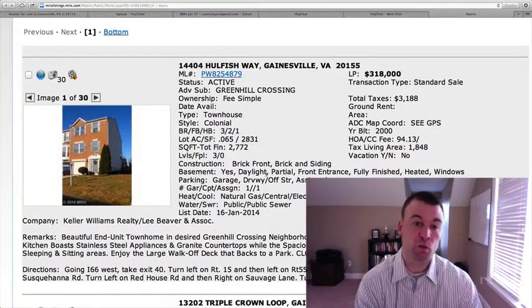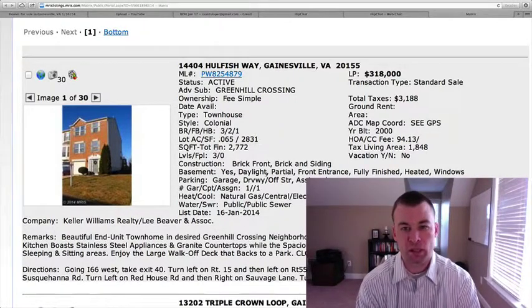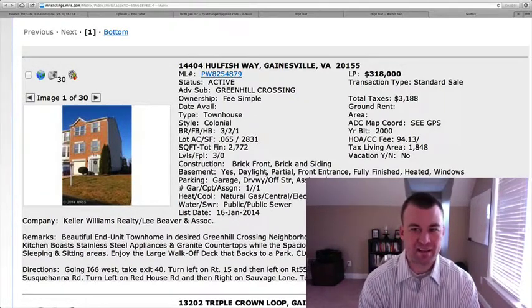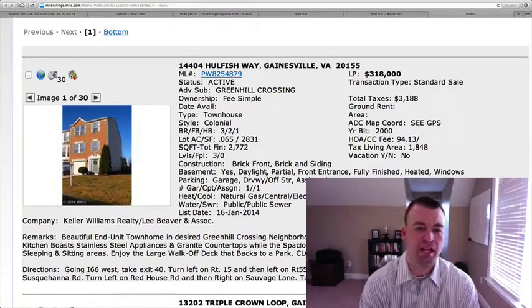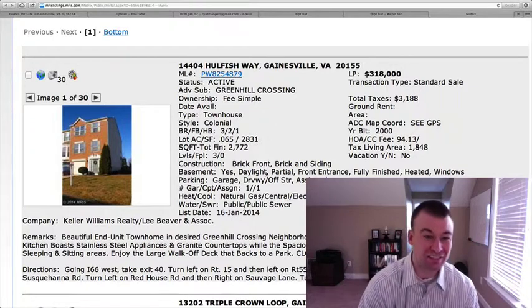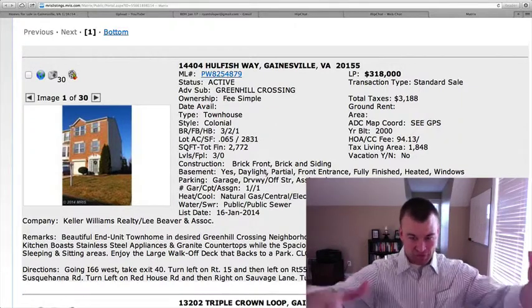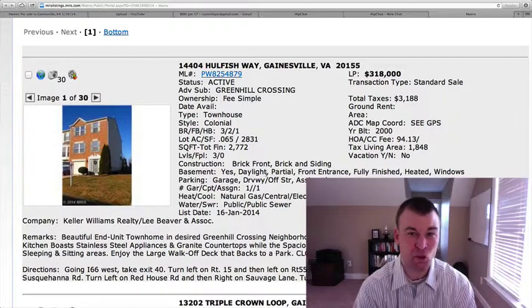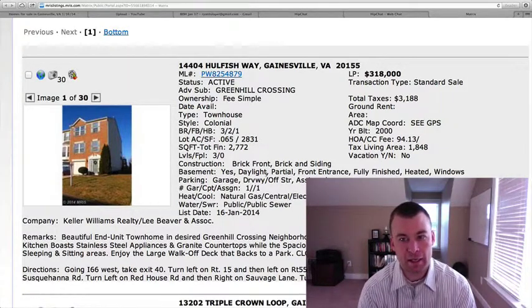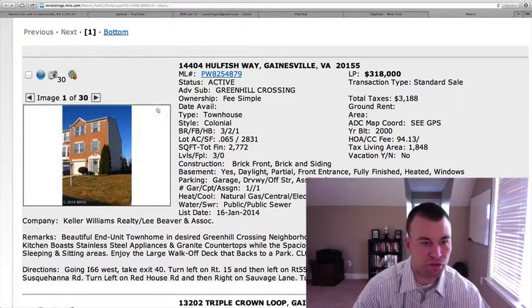The first one today is 14404 Whole Fish Way, located in the Green Hill Crossing subdivision. It's a townhome with a one-car garage, $318,000 standard sale, three bedrooms, two-and-a-half baths. It's a large townhome — a lot of square footage here — 2,772 total square feet, with bump-outs on pretty much every level. To have a townhome close to 3,000 square feet is awesome, and for people looking for low maintenance with less than $325,000, this is definitely worth a look.